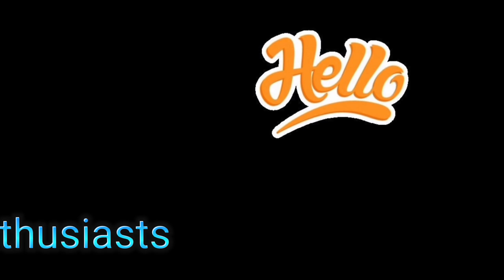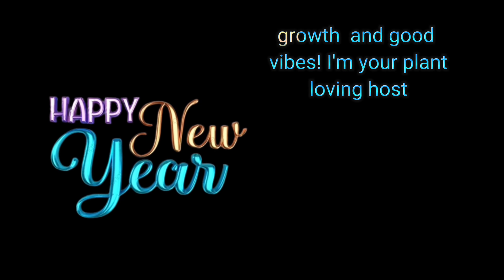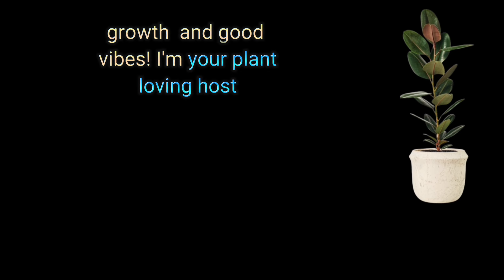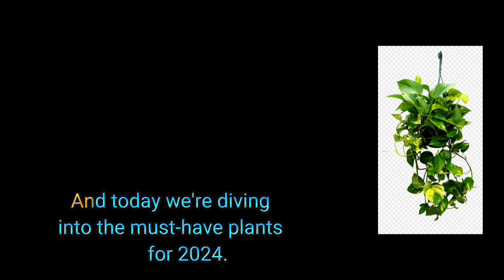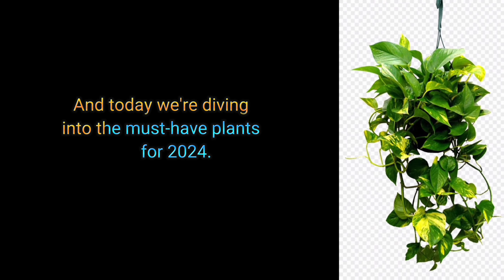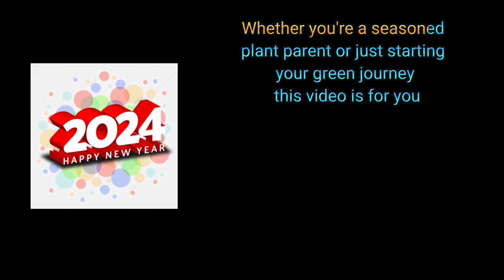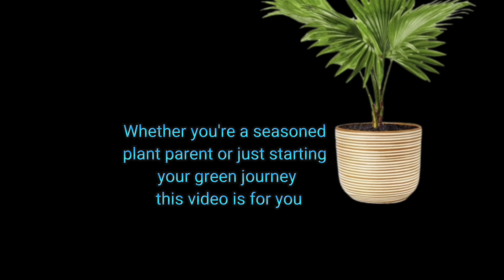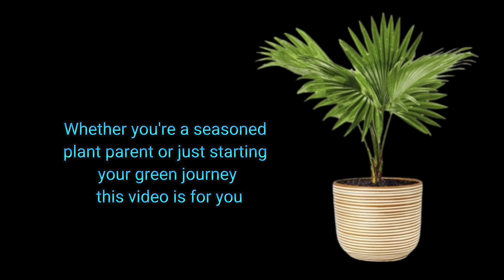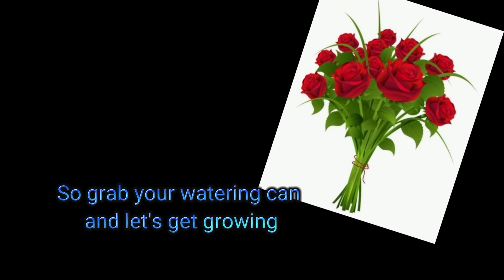Hello, plant enthusiasts, and welcome to a brand new year filled with greenery, growth, and good vibes. I'm your plant-loving host, Michihan. And today, we are diving into the must-have plants for 2024. Whether you are a seasoned plant parent or just starting your green journey, this video is for you. So grab your watering can and let's get going.